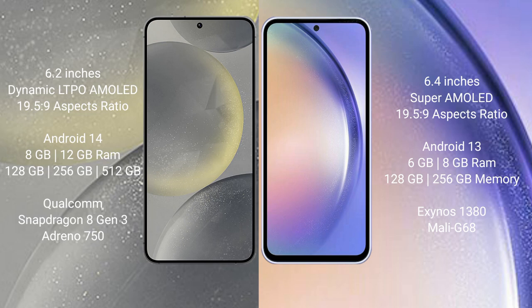The Samsung S24 runs on the Android 14 operating system, while the Samsung A54 runs on Android 13. The Samsung Galaxy S24 comes with 8GB or 12GB RAM and 128GB, 256GB, or 512GB internal storage.